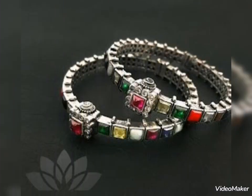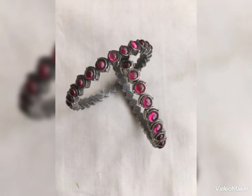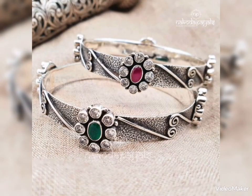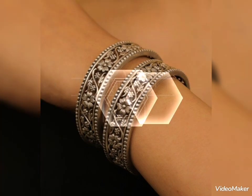These lightweight silver bangles are comfortable to wear and feature a stylish design with multi-color stones, perfect for party wear. You can also see shocking pink and silver, and a beautiful red and green combination — a beautiful collection of silver bangles featured in today's video.